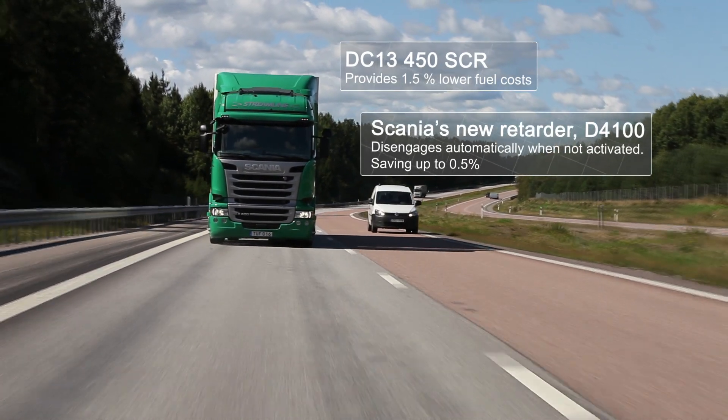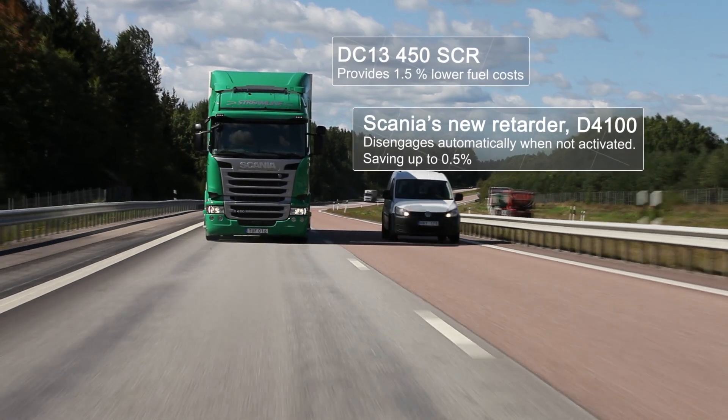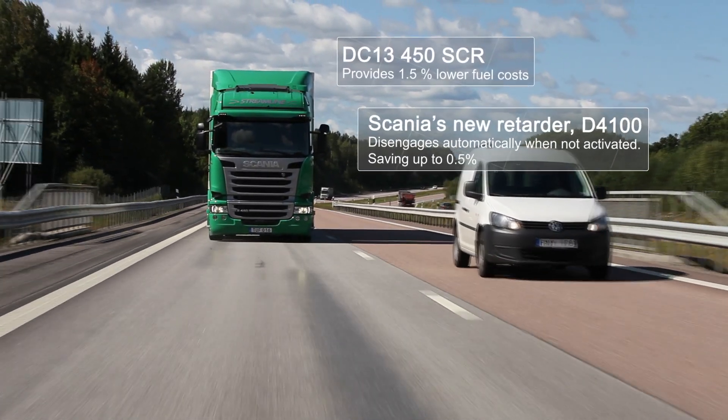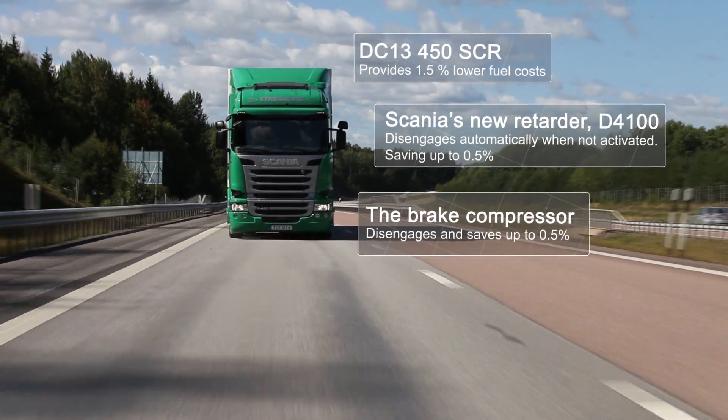Scania's new retarder, D4100, disengages automatically when not activated, saving up to 0.5% fuel. The brake compressor also disengages and saves up to 0.5% fuel.